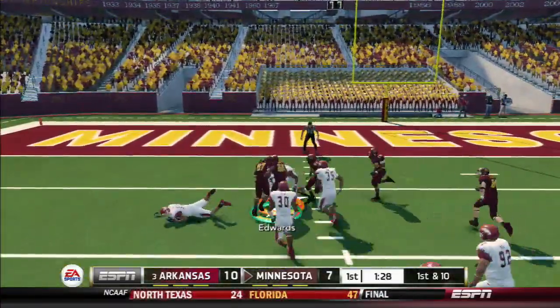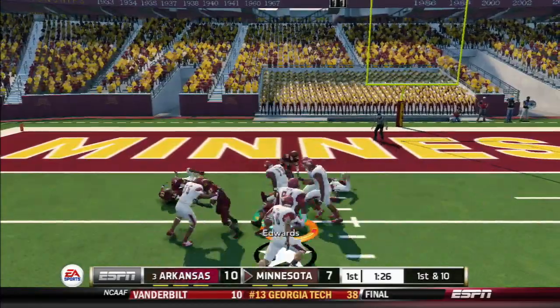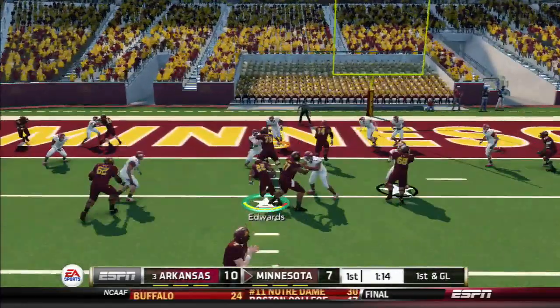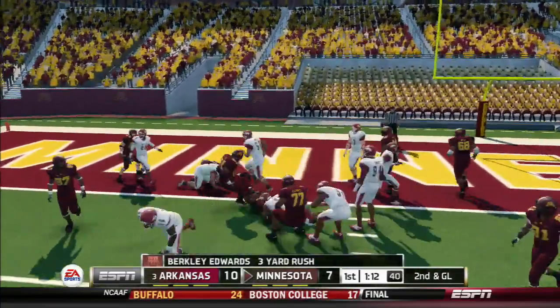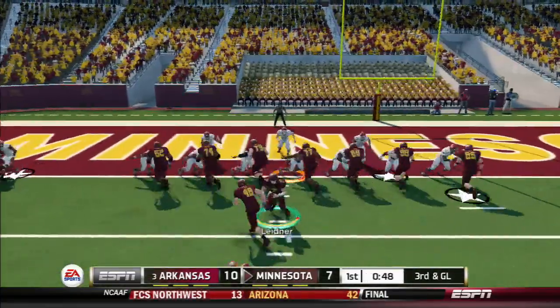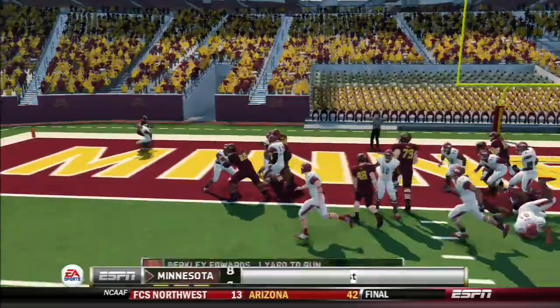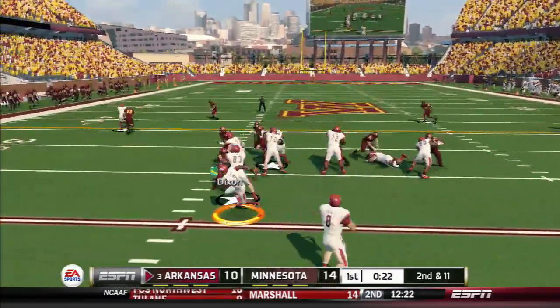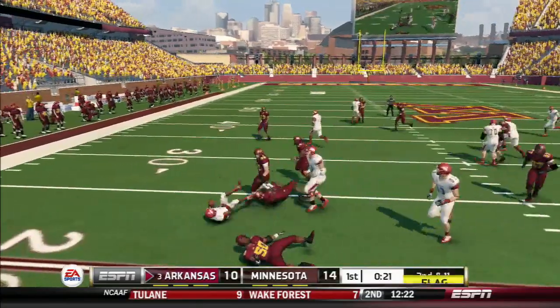Got some open field. Big play there. Touchdown! Touchdown, Minnesota. He's taken down at the 23-yard line.